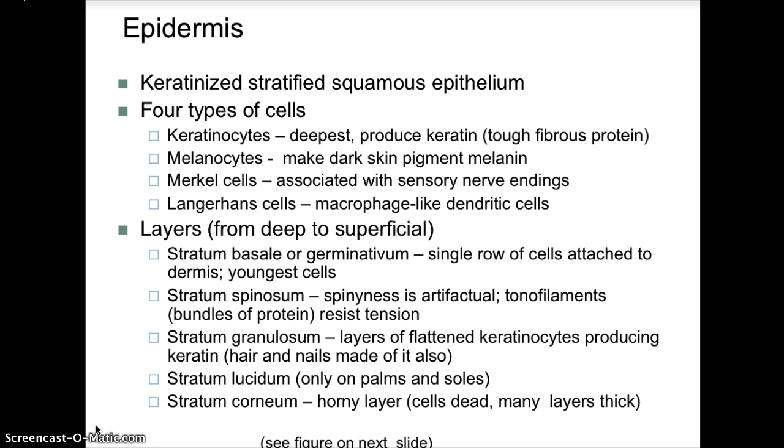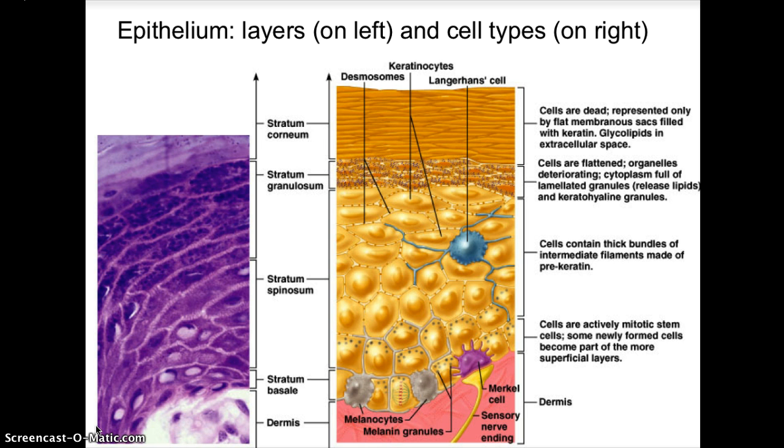The other basic cell types in the epidermis include melanocytes, which are dark pigment cells; Merkel cells, which are associated with nerve endings; and Langerhans cells, which play a role in the barrier against infection — they have macrophage-like dendritic cells that help engulf invaders. In the epidermis, from the dermis upward, we have the stratum basale, stratum spinosum, stratum granulosum, and then the stratum corneum, with all these cell types visible within those layers.